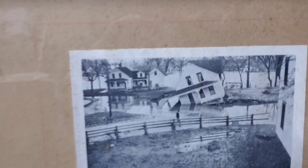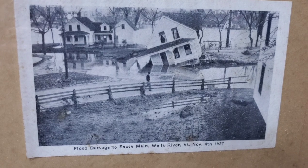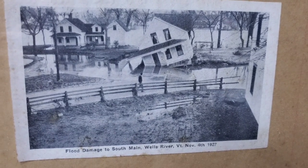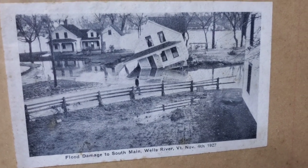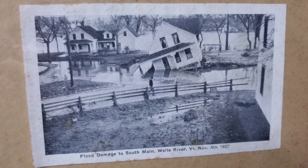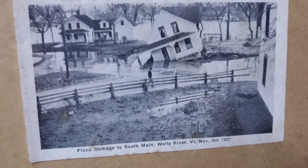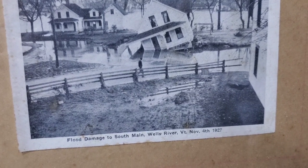Next picture — look at that house just knocked off its foundation. It doesn't even look like the house was originally there; it looks like maybe it floated down from somewhere else. It looks like there's a roof in the background, like just the front portion of the house got knocked off. Flood damage to South Main Street, Wells River.